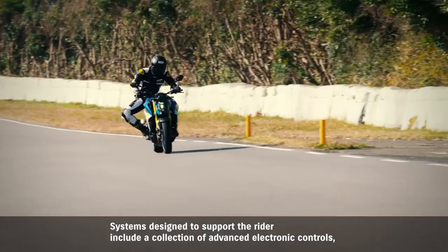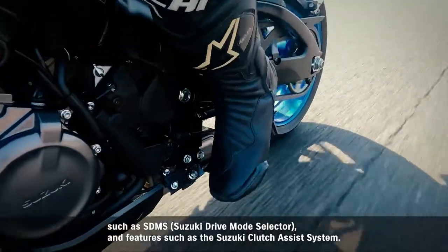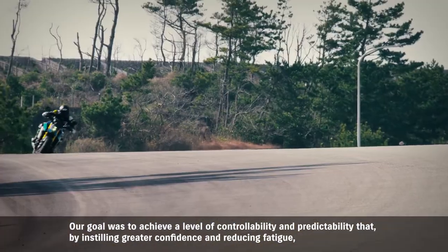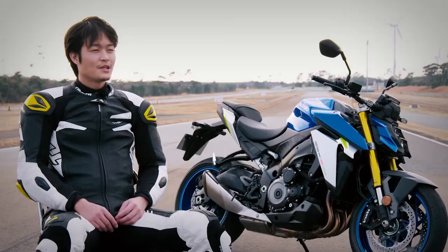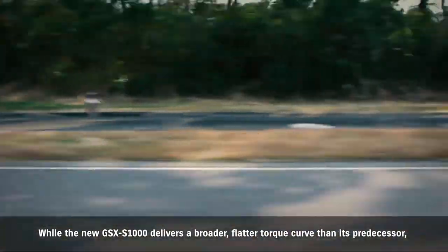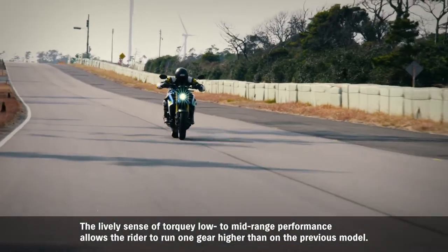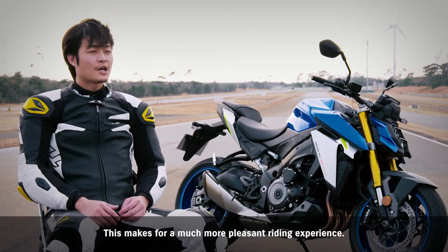Systems designed to support the rider include a collection of advanced electronic controls such as SDMS and features such as the Suzuki Clutch Assist System. Our goal was to achieve a level of controllability and predictability that, by instilling greater confidence and reducing fatigue, allows the rider to concentrate on an even more enjoyable riding experience. While the new GSX-S1000 delivers a broader, flatter torque curve than its predecessor, we also paid keen attention to the exciting acceleration of powerful torque production in the mid-to-high speed range. The lively sense of torquey low-to-mid range performance allows the rider to run one gear higher than on the previous model, making for a much more pleasant riding experience.